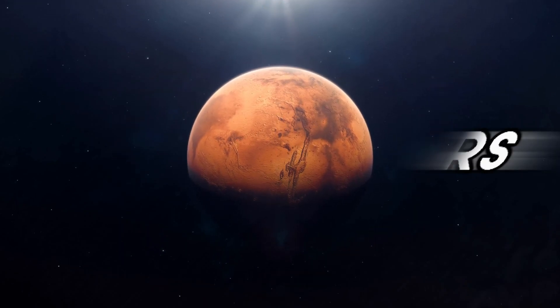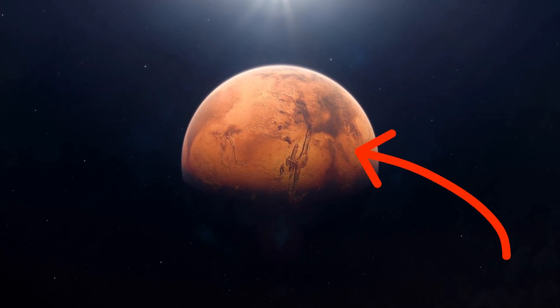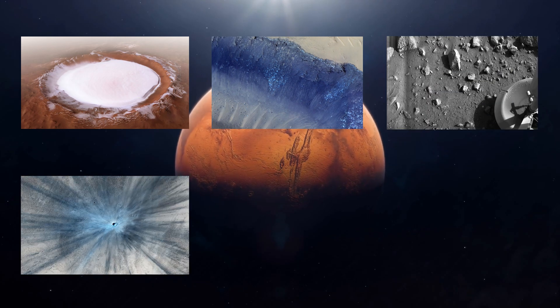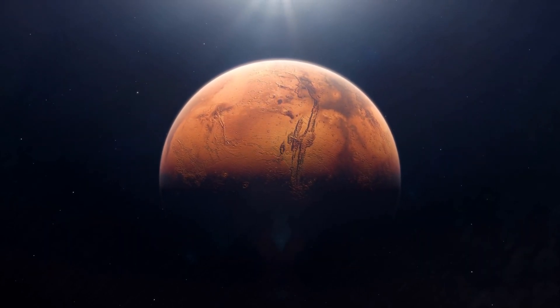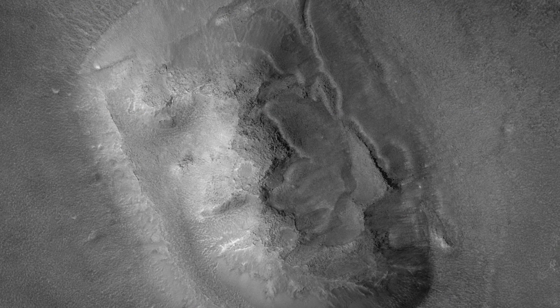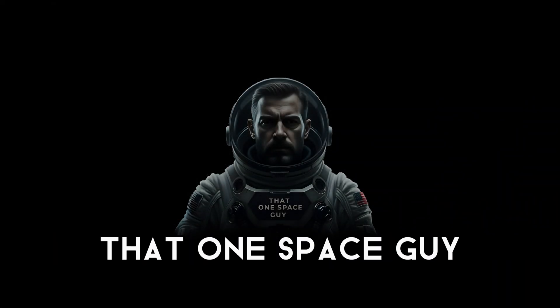Have you ever wondered what secrets Mars hides beneath its dusty surface? Today, I'm revealing astonishing images that NASA doesn't want you to miss. From jaw-dropping landscapes to mysterious rock formations, you'll be shocked by what we've discovered. Let's explore Mars together.